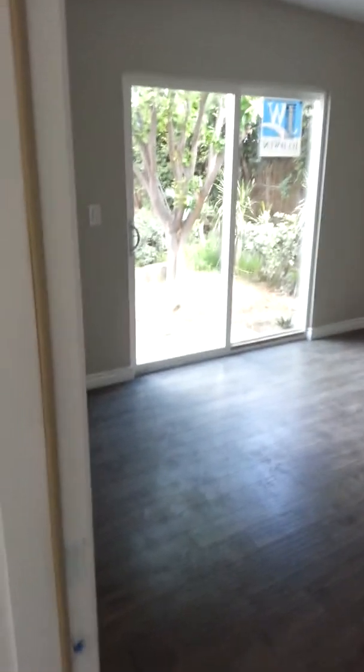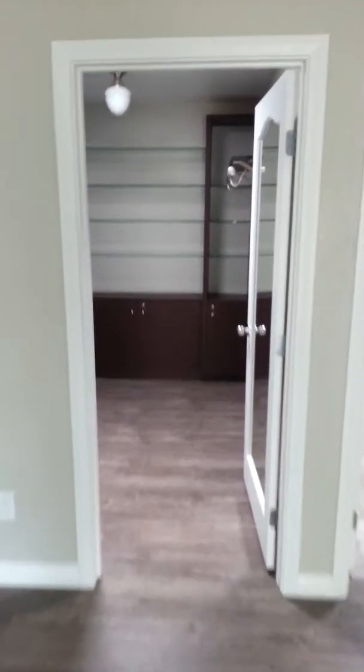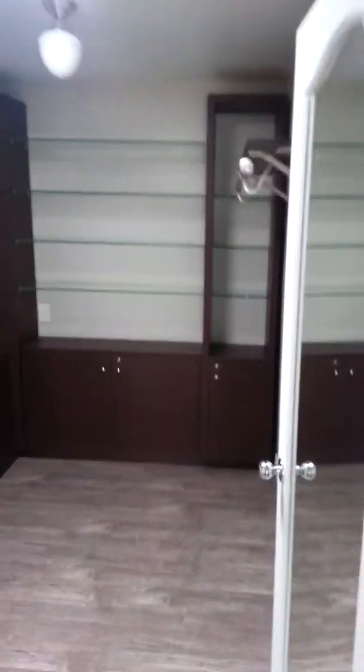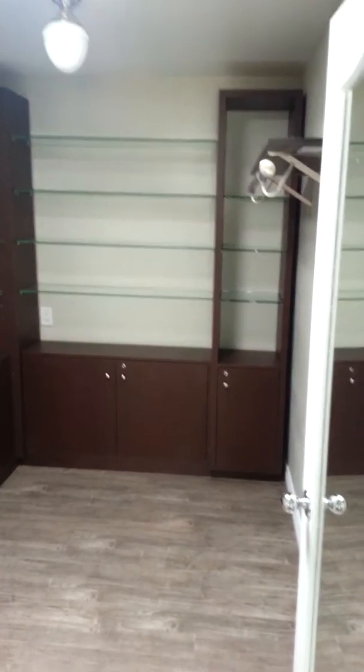And this is part of the addition as well — this very, very large master. Let's see if we can attempt to capture it here. I think you get the idea — it's very big. Another sliding door and a really nice master walk-in closet. This is pretty much what you think of when you think of the super sweet master walk-in closet, with a skylight and some nice custom built-ins.